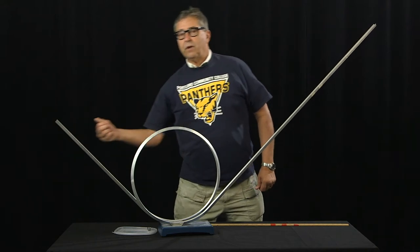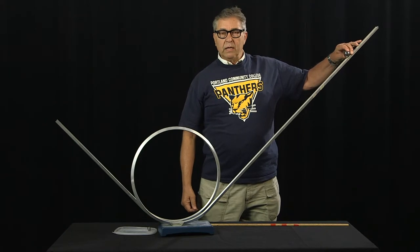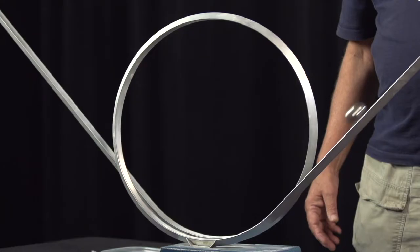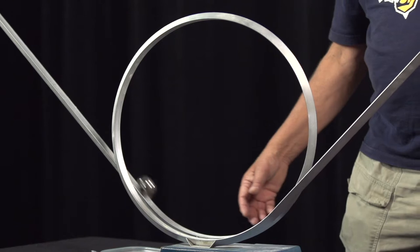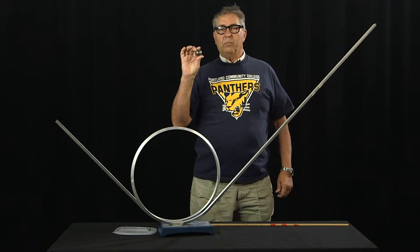It successfully did make it around the track. So, let's look at that one more time in slow motion in order to see very clearly that the ball does not lose contact with the track as it executes the loop. Clearly, the ball made it around the loop.